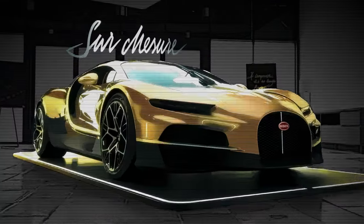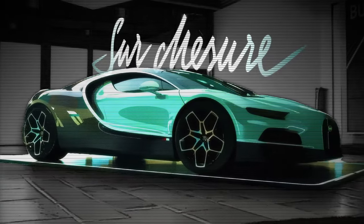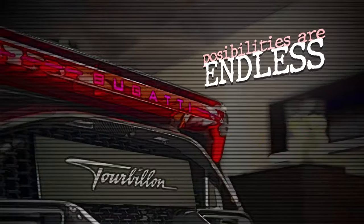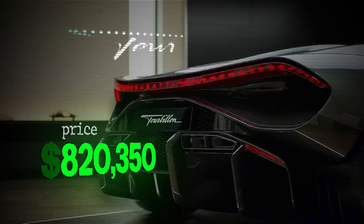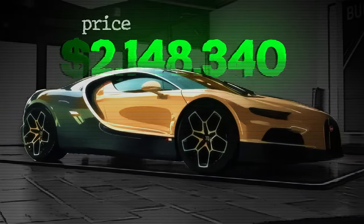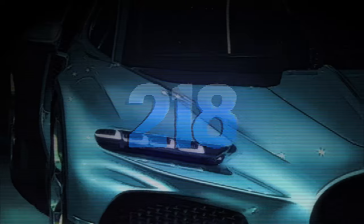The Bugatti Tourbillon is not just a car, it's a bespoke masterpiece. Bugatti offers extensive customization options, allowing owners to tailor every aspect of the car to their taste. From unique paint colors and finishes to personalized interior details, the possibilities are endless. This, like everything this bespoke and hard to engineer, comes with a price. The Bugatti Tourbillon starts at $4.6 million, reflecting its advanced engineering, luxury, performance, and exclusivity. Even with this price tag, the Tourbillon is incredibly limited, with only up to 250 units produced.